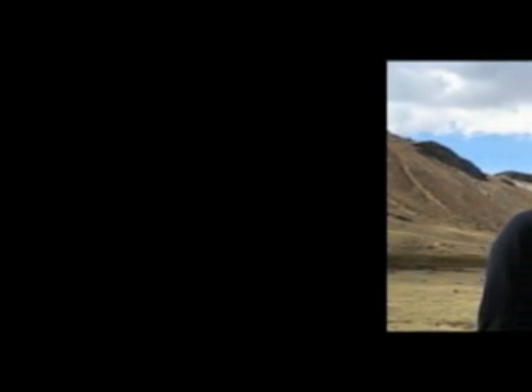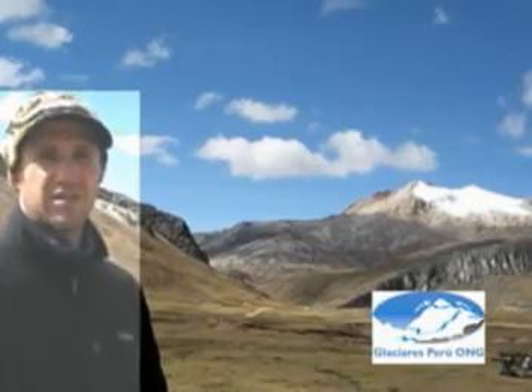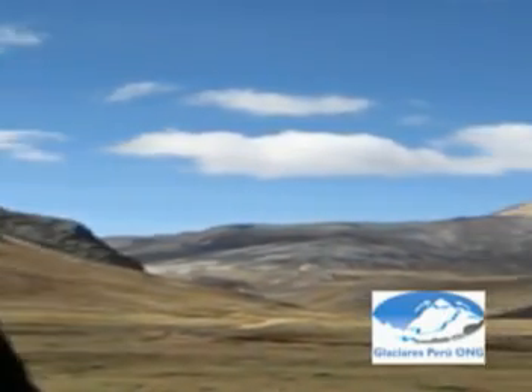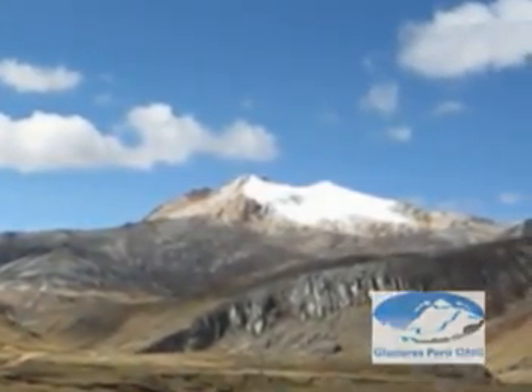Glaciers Peru proposes to cover large, extensive areas around receding glaciers with a white, natural material made primarily with limestone. In the areas surrounding what is left of the receding glaciers, we hope to reduce the temperature sufficiently in these microclimates to save the glaciers.